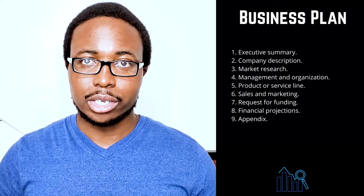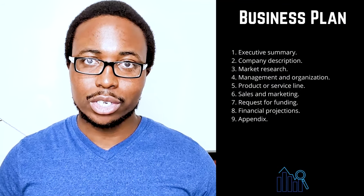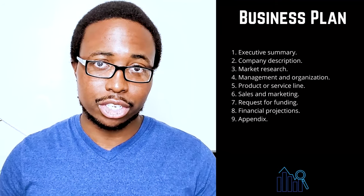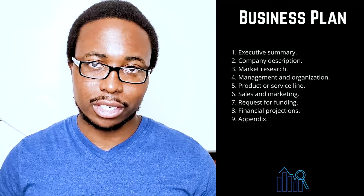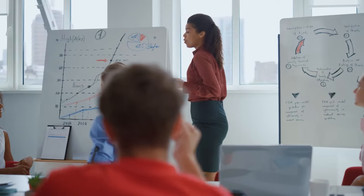You are not required to follow a specific business plan outline when writing your business plan. Instead, use the sections that make the most sense for your company and its requirements. Traditional business plans include some of these nine sections. One: executive summary — tell your readers about your company and why it will be profitable. Include your company's mission statement, product or service, and basic information about its leadership team, employees, and location. If you intend to seek funding, you should also include financial information and high-level growth plans.